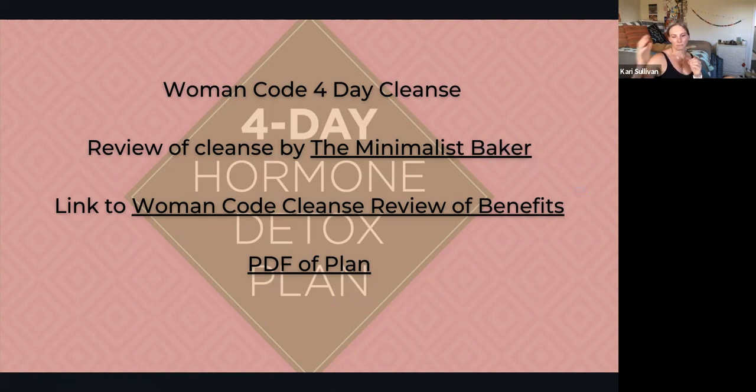I didn't want to directly copy and paste the four-day cleanse protocol — her being Alisa, the author of Woman Code. I've linked the PDF and you can check it out for yourself. This blogger, the Minimalist Baker, had a really nice review on it — she was experiencing hormonal acne, did the cleanse twice, and noticed a big difference in her skin both times.